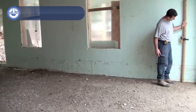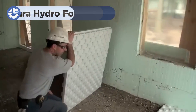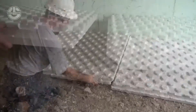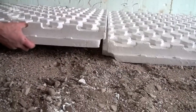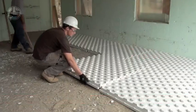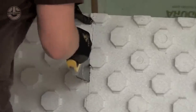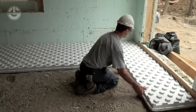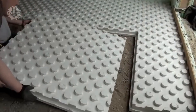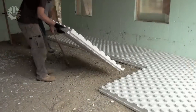Looking for an energy-efficient, durable flooring system? Nudura Hydrofoam is the innovative solution you need. Hydrofoam is a rigid thermal insulation system specifically designed for radiant heated floors. It also protects against moisture and improves the overall strength of the floor. Whether you're building a home, garage or commercial space, Nudura Hydrofoam is a smart, long-lasting choice for your flooring needs.